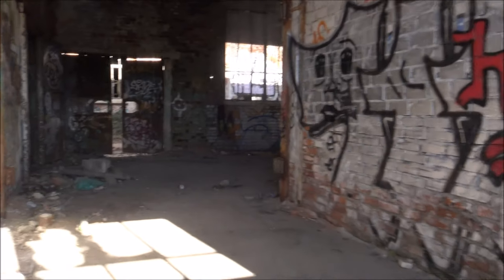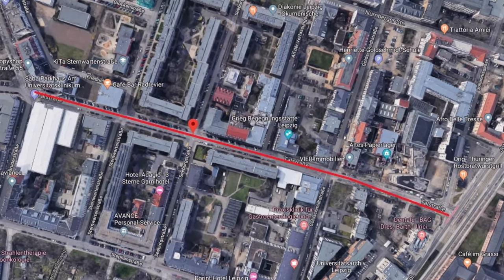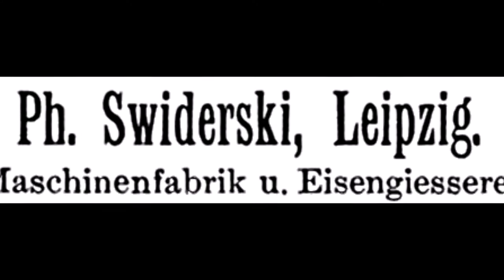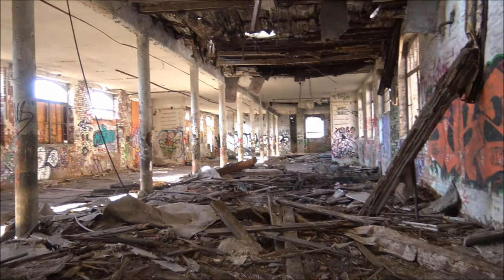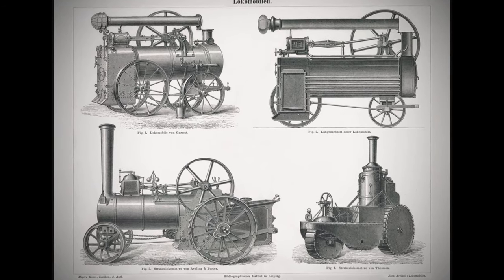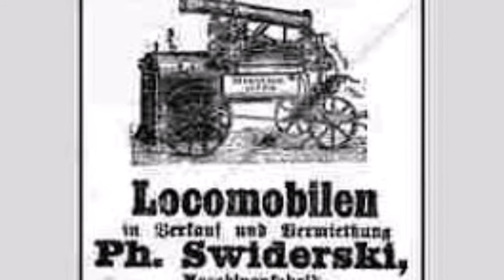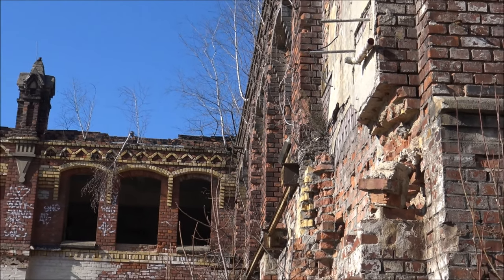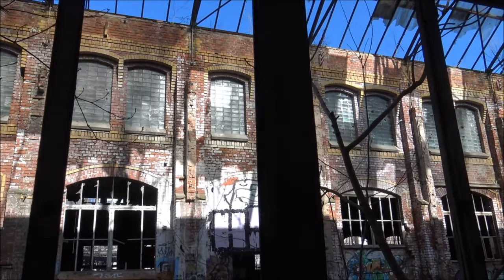1871 siedelte er mit seinem Unternehmen in die Talstraße über. Dort kam vier Jahre später die Produktion von Dampfmaschinen hinzu, und fünf Jahre später baute er sogar komplett eigene Lokomobile. Was ist ein Lokomobil? Im Prinzip ist ein Lokomobil nichts anderes als eine Dampfmaschine – eine Dampflok auf Rädern, quasi der frühe Traktor um 1900.